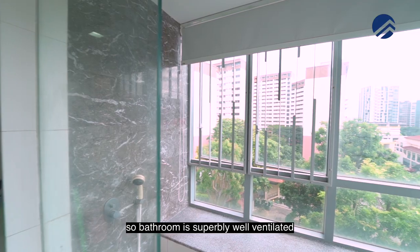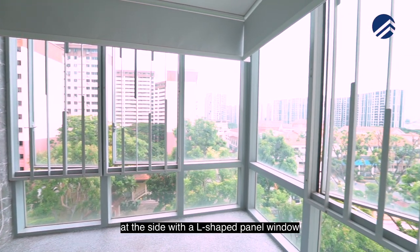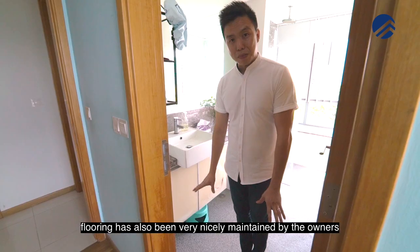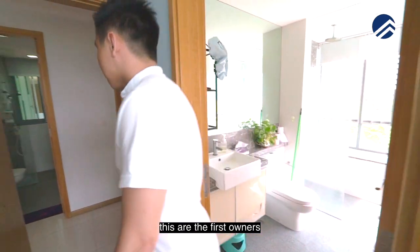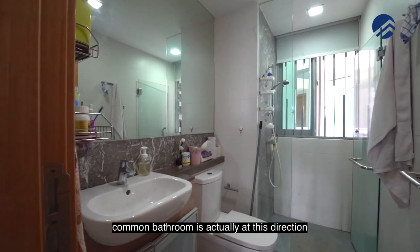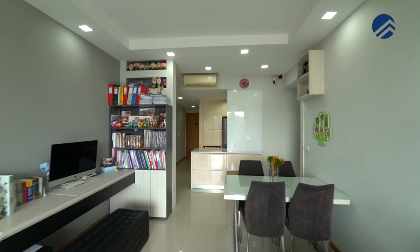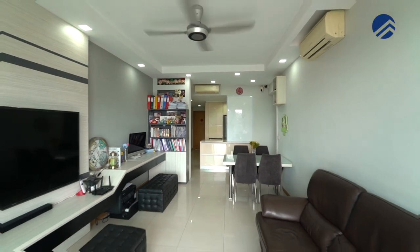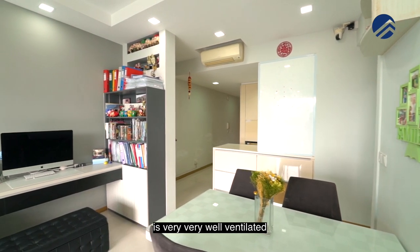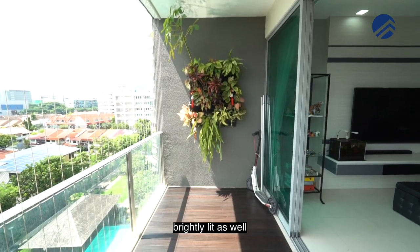We are right at the corner stack, so the bathroom is superbly well ventilated at the side with an L-shaped panel window. Flooring has also been very nicely maintained by the owners — these are the first owners. They are actually moving to a larger place because the kids are growing up. Common bathroom is actually at this direction. The way that the whole project is being positioned is very, very well ventilated and brightly lit as well.